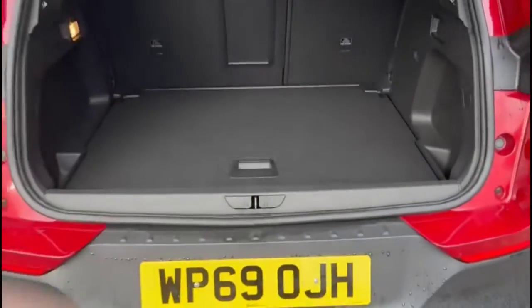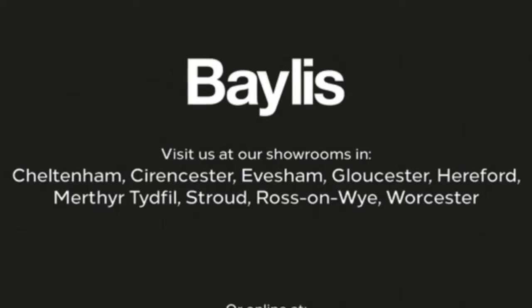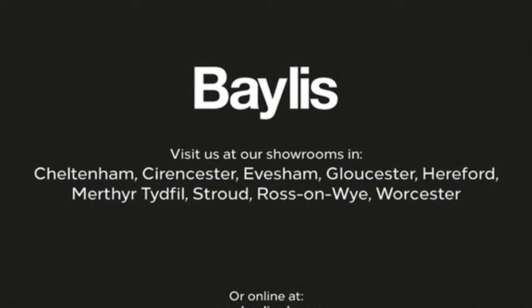As we open the tailgate, there is a spacious boot with a 60/40 split folding rear seat. If you are interested in this vehicle, please give us a call at Bayless Vauxhall.